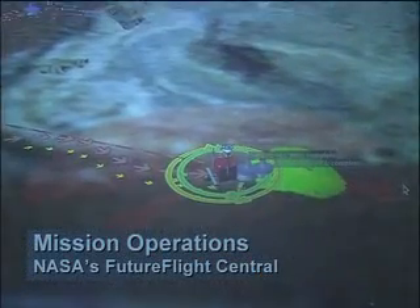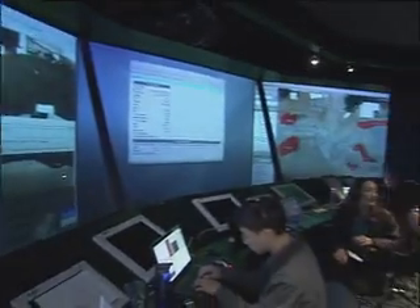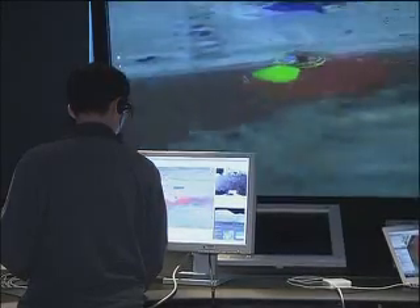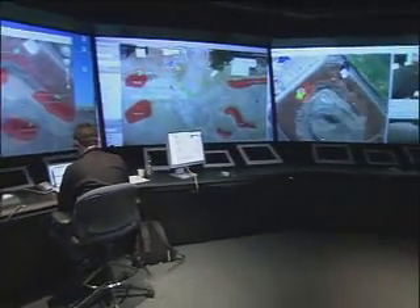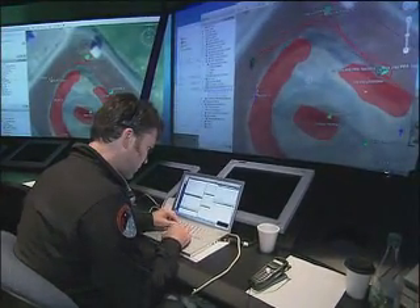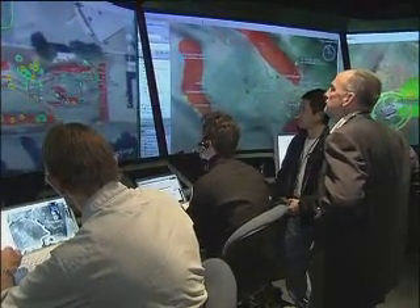Thank you so much. It will be proven to be seamless. Where do you want to go? Every single place where it says MI is a microscopic imager. Every place where it says PC.